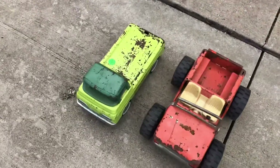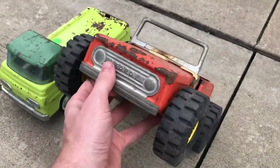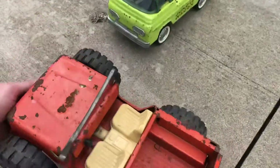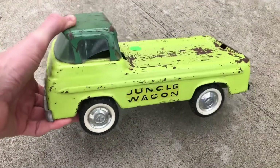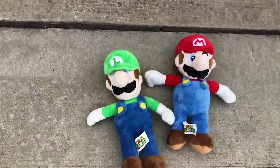Found a couple of old Nylint toys from the 60s. This one is actually a Ford Bronco, which is kind of cool because they just came out with the Bronco and they're pretty popular right now. That's probably worth about 30 to 40 bucks - it's not in the best condition but it's still sellable, somebody will want that. And then this is called the Jungle Wagon, I paid three bucks for that.